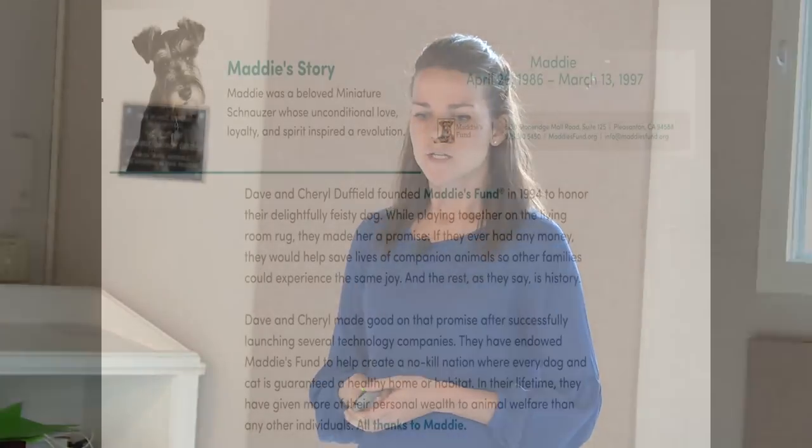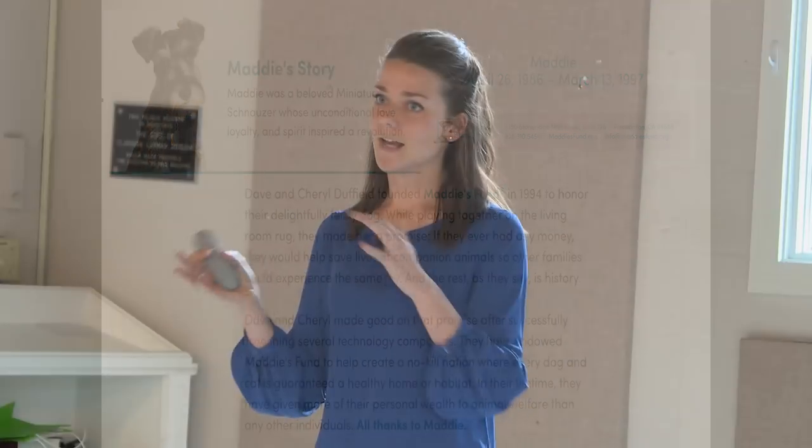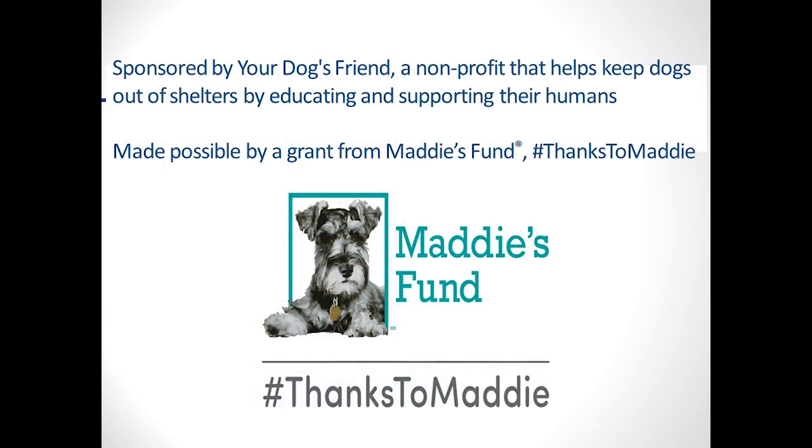My name is Juliana. I work with Dog Latin Dog Training, a small company in mostly northwest DC and lower Montgomery County. We do pretty much all private training — one puppy class, but everything else is private in-home training covering basic manners, reactivity, aggression, and severe fear. I wanted to thank Maddie's Fund for funding the video of today's presentation, so we can share it widely.